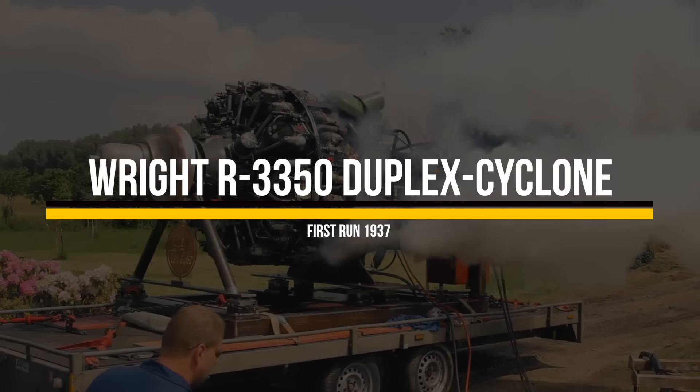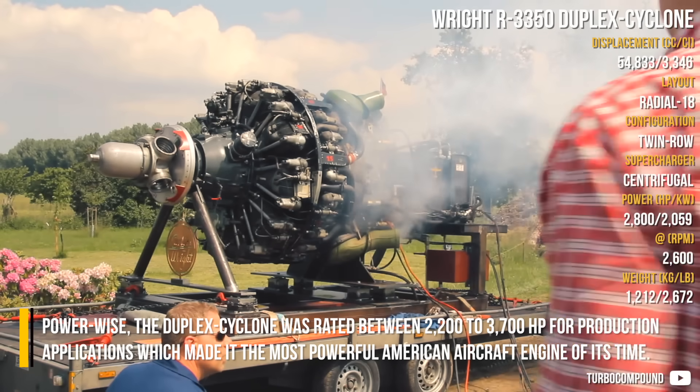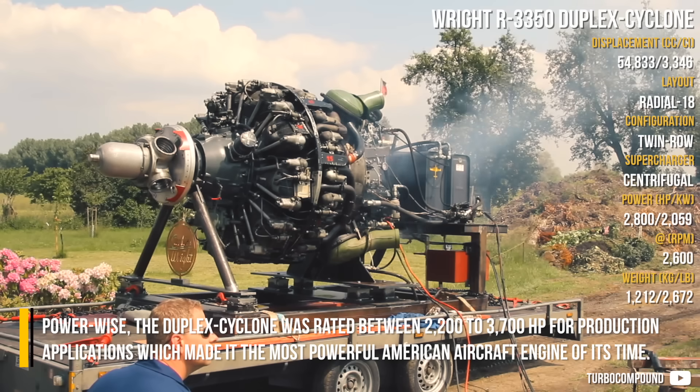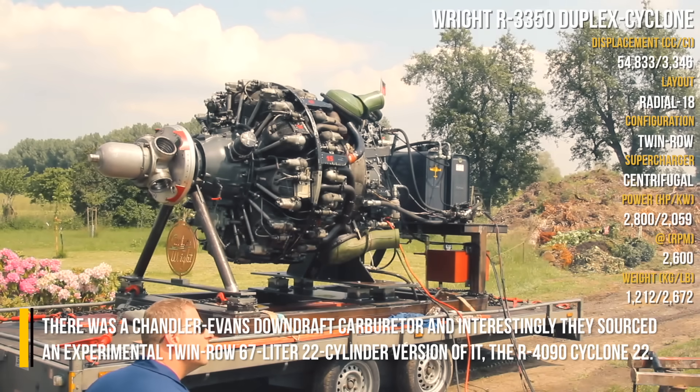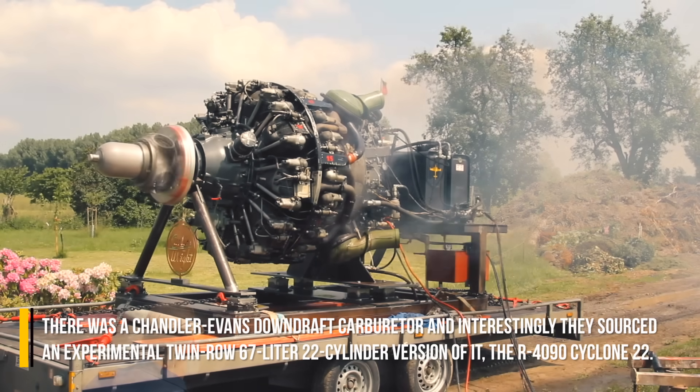Wright R-3350 Duplex Cyclone: Power-wise, the Duplex Cyclone was rated between 2,200 to 3,700 hp for production applications, making it the most powerful American aircraft engine of its time. There was a Chandler Evans downdraft carburetor, and interestingly, they sourced an experimental twin 67-liter 22-cylinder version of it, the R-4090 Cyclone 22.